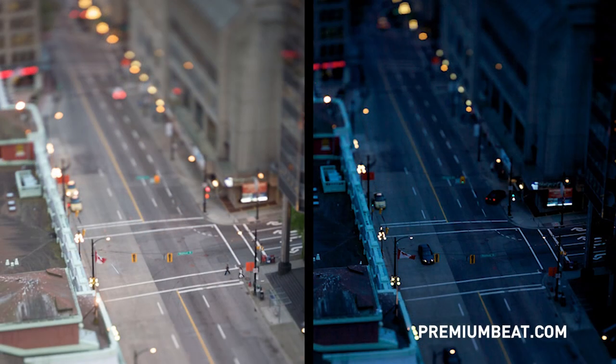It's even bluer, right? That's how they make it look like it's nighttime when they're shooting day. So they tungsten balance, and then outside you get that blue, so you think it's evening, but it's really in the afternoon. That's what they do.